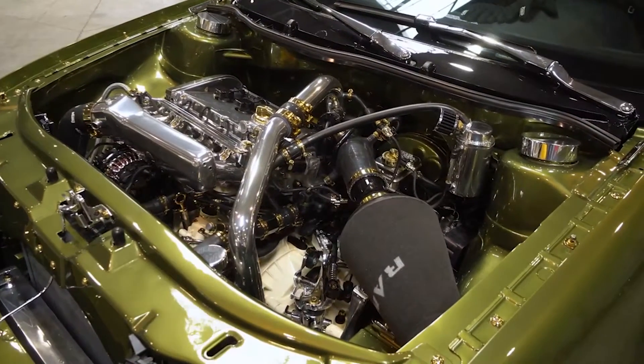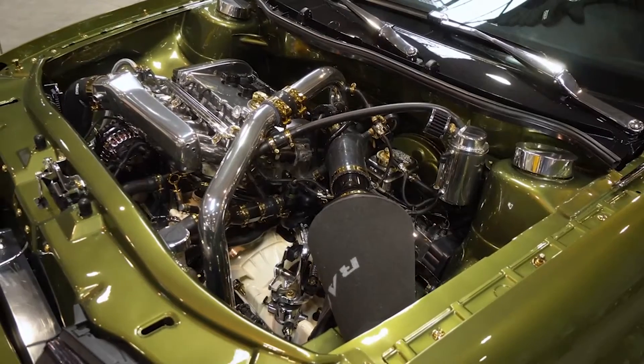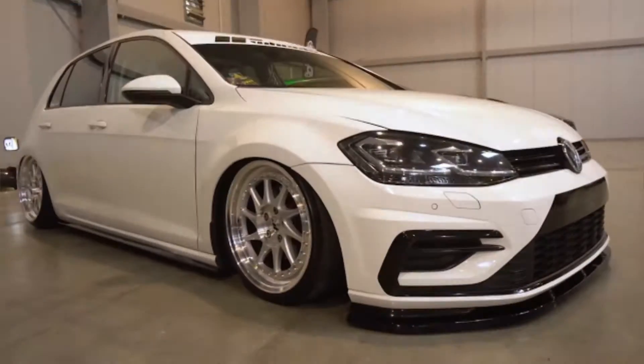These cosmetic alterations can enhance the value of your ride or make you look like a goofball. In this video, we are going to take a look at 10 of the most pathetic car modifications in hopes to spare you looking like a dumbass.